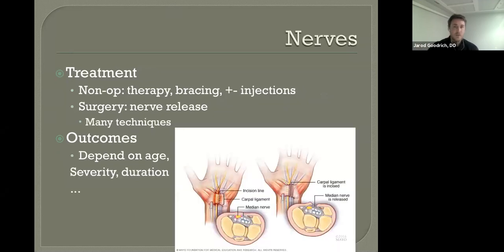Treatment starts non-operatively: therapy, bracing, plus or minus injections. Injections can do well for carpal tunnel in particular, but not necessarily for cubital tunnel, because it is not truly a confined space where we can safely target an injection without putting the nerve at serious risk. Steroid injections generally work but generally wear off, so therapy and bracing are more the first-line treatment.